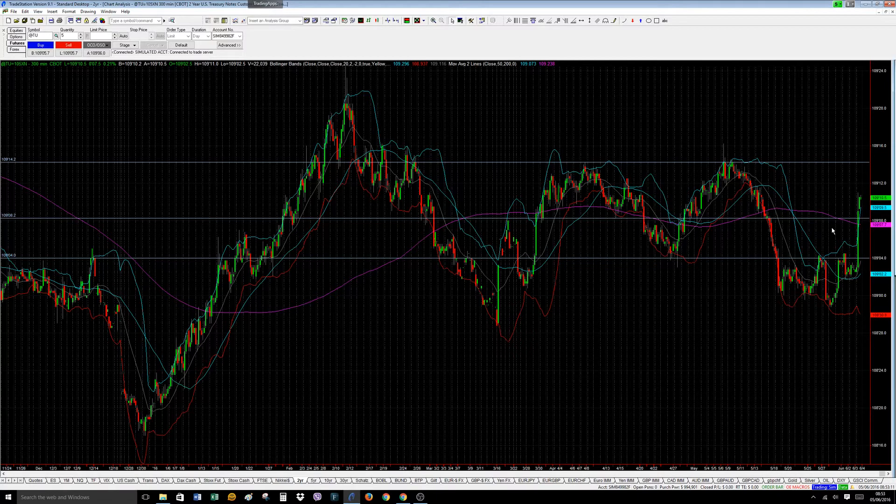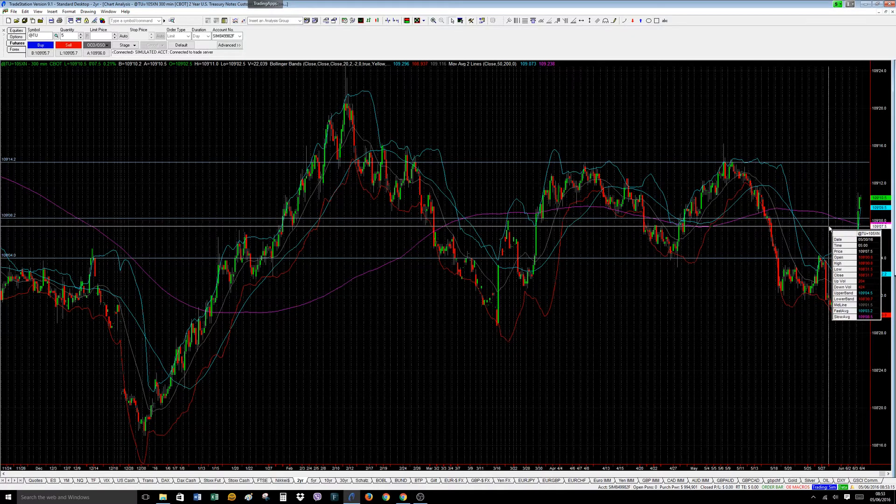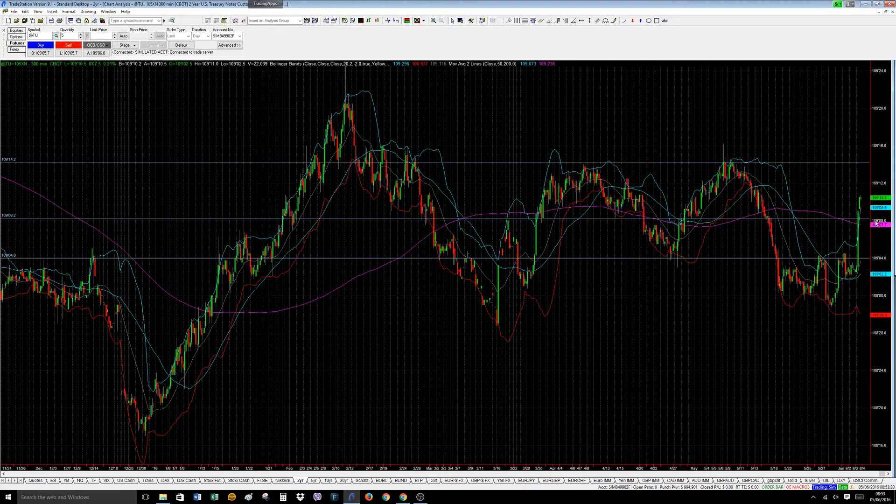We think that any move back towards 109.08, maybe slightly lower — 109.07, 109.06 — will definitely be bought for another leg up towards the 109.14 area. We don't see it going through there. These consolidation areas basically show you where the market is bullish, bearish, or neutral. It's bearish down here, it's neutral in here.